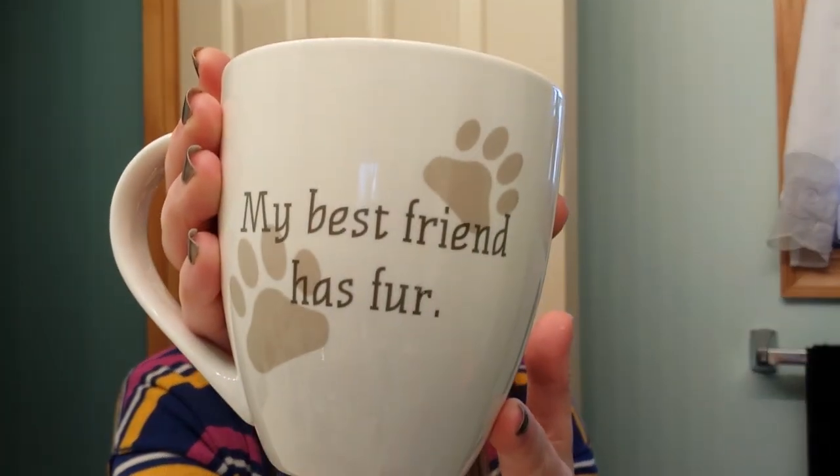I found gingerbread coffee today for the Keurig, the K-Cups, at Walmart. Here's my coffee mug — my best friend has fur. So cute.